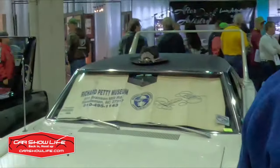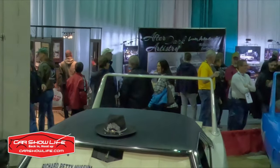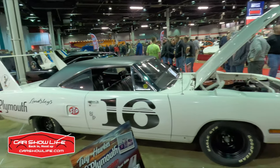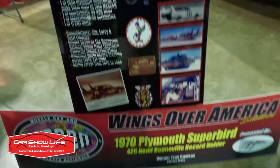This alpine white Plymouth Superbird was signed by the king himself, and it even wears one of his trademark hats. And how about this land speed record holder from the Bonneville Salt Flats? This Plymouth Superbird clocked 217 miles per hour in 1975.